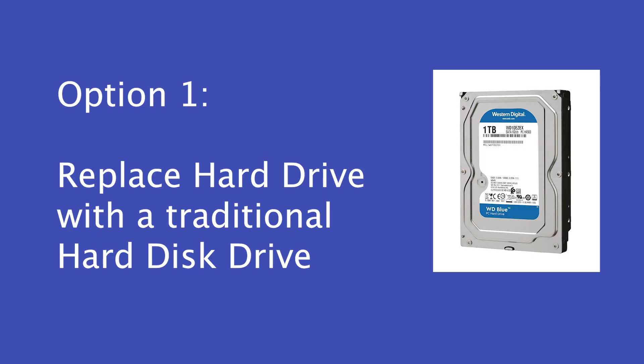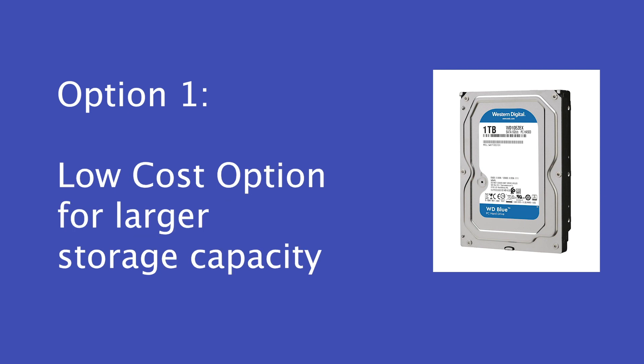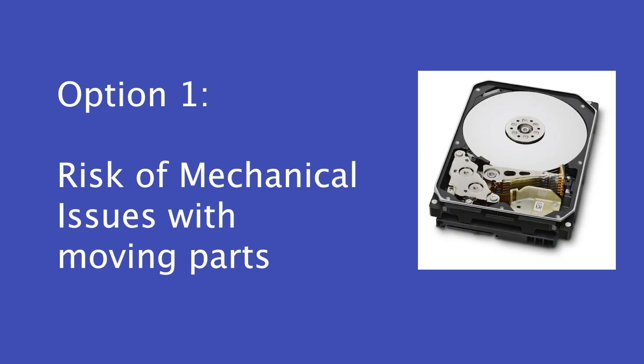So the hard drive in your laptop or computer has failed — what are your options? Well, there are really three options. You can replace that failed hard drive with another traditional hard drive. The pros: the costs of traditional hard drives are relatively inexpensive and you can get larger capacity drives. The downfall is you could have the same possibilities of failure as before, since traditional hard drives have spinning parts in them.